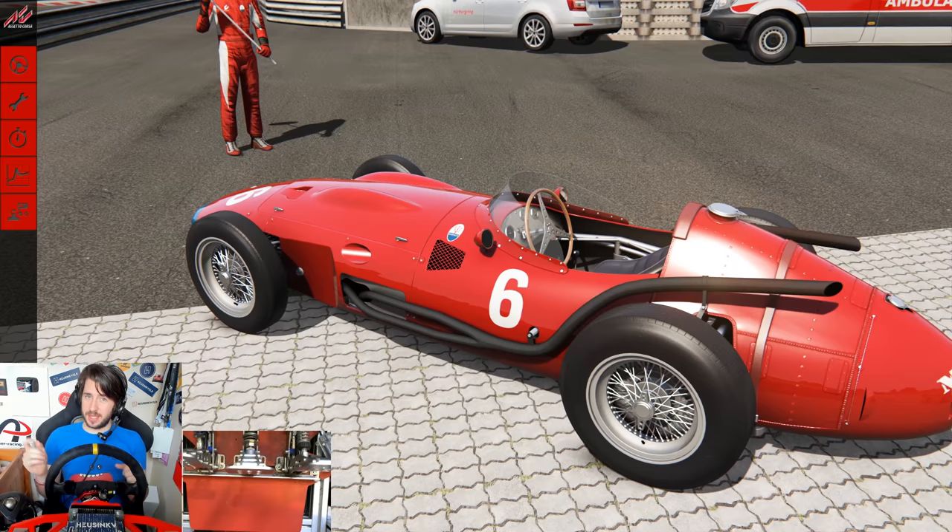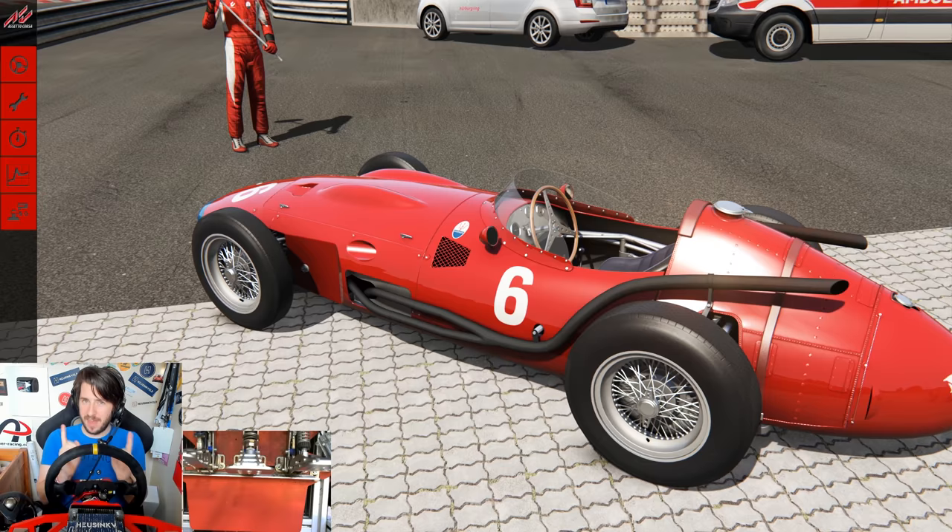But now, over 60 years later, a dirty shed-dwelling millennial is going to give it a go himself! Let's go see how fast I can drive this piece of F1 history around the Nordschleife.